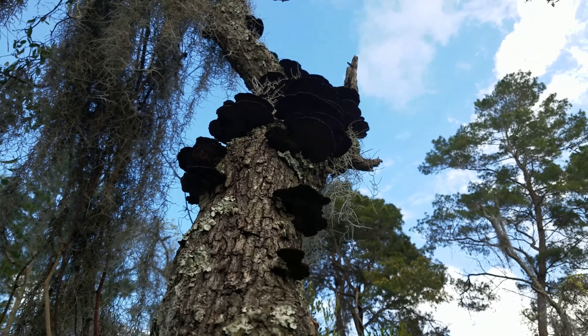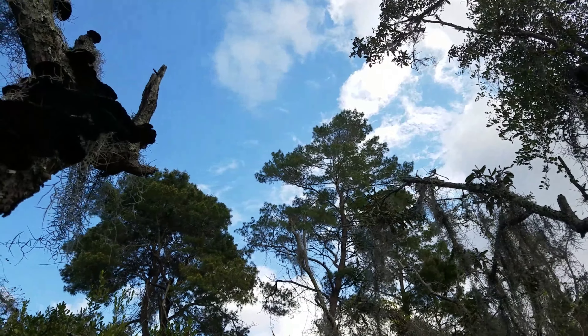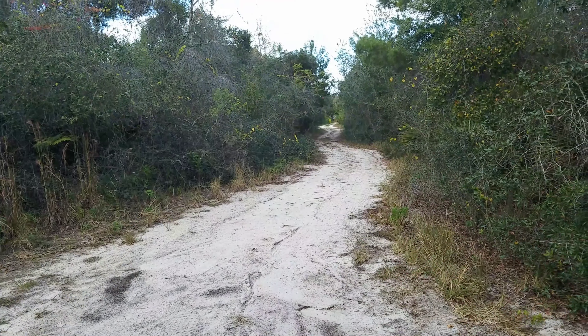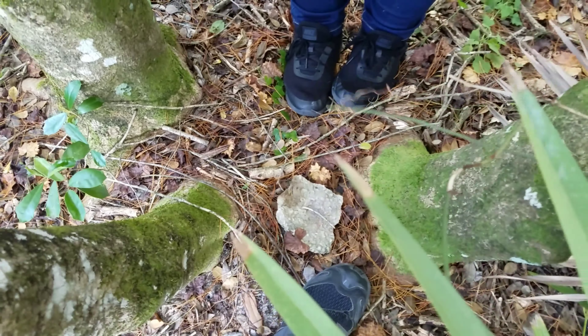We're on a letterboxing adventure today. It said to find three trees close together — this is it! There's a rock underneath. Yay, let's see what we found. This flower — this is my first letterbox. The excitement, the wonder!